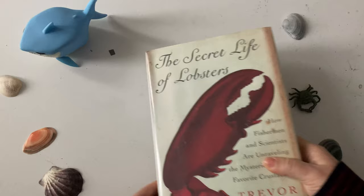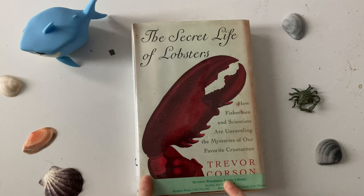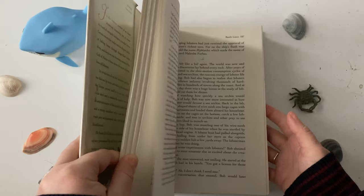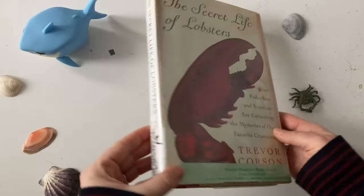Now, this book I haven't actually read yet. Don't worry, I haven't stolen it from a library — it was bought secondhand. I'm really excited to get into reading it. I've been saving it, but it's The Secret Life of Lobsters. I imagine it's about the secret life of lobsters. If anyone's read this, let me know what you think and I'll keep you updated with what I think when I get around to reading it.